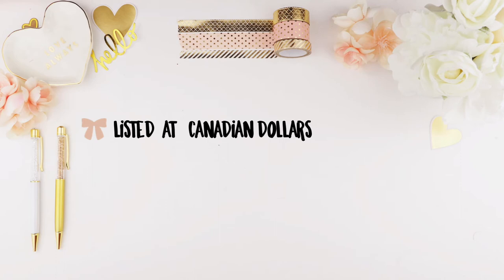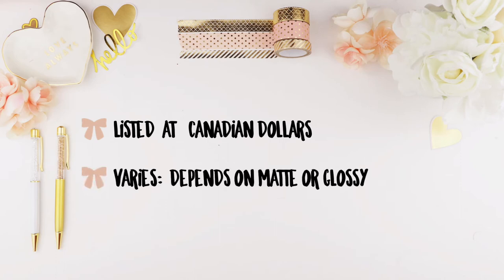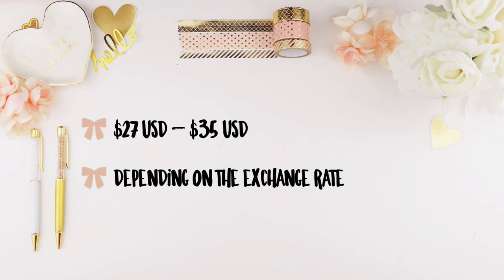The website is listed in Canadian dollars. Pricing varies depending on the finish of the sticker and which planner you want it for. It ranges roughly between $27 USD to $35 USD for the kit.